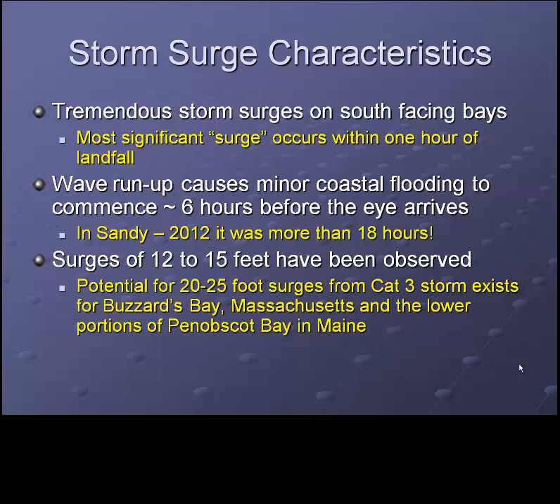The hot spots for the northeast include Upper Buzzards Bay, as well as portions of Lower Penobscot Bay in Maine, where one day a Category 3 hurricane, making landfall in just the right spot, will be capable of driving a storm surge of 20 to 25 feet ashore in these locations.